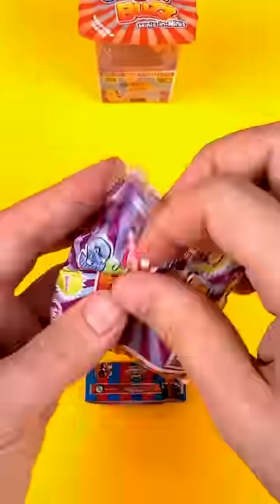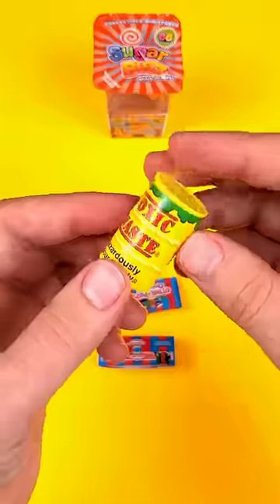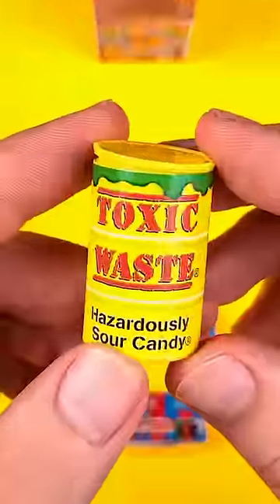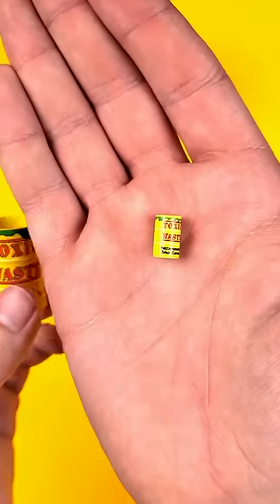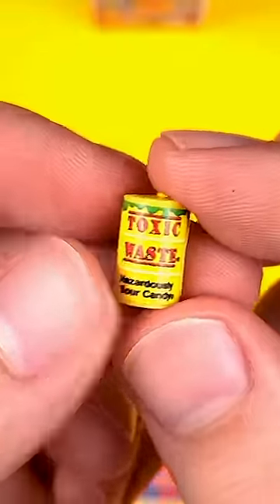The other miniature is another Toxic Waste, although this seems to be a different color. Let's see what's inside — another baby Toxic Waste. Yeah, that definitely didn't come out right.